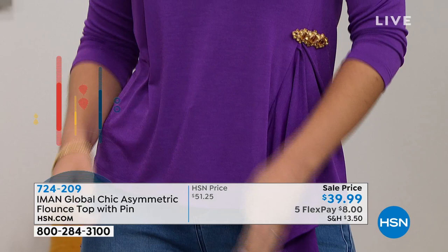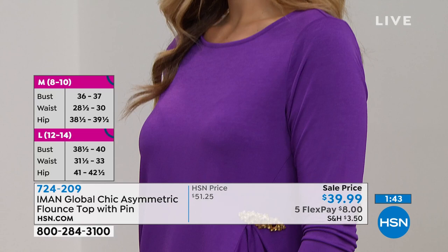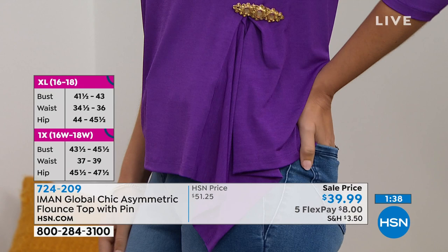Iman's signature fabric — it's buttery soft, wrinkle resistant, super stretchy, has great recovery and bounce. You have all these wonderful comfortable elements plus that little extra bit of style with the asymmetric hem and a little bit of pleating on the side, which is very slimming — anytime you have that diagonal cut and asymmetry it slims. It wears like a dream, super easy to care for. This pin is a functioning pin — remove it when you wash, but you can also wear it on a scarf or a handbag.